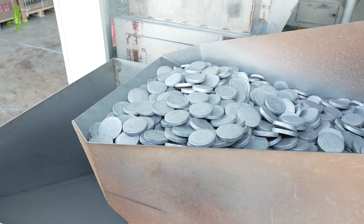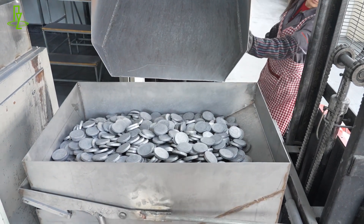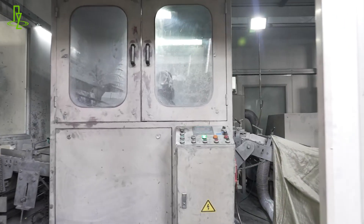From material input to finished product packaging, the whole process is fully automated without any intervention, which improves the production efficiency.